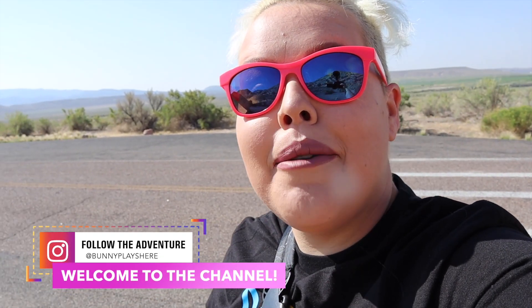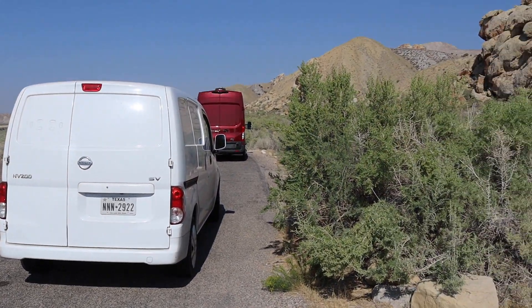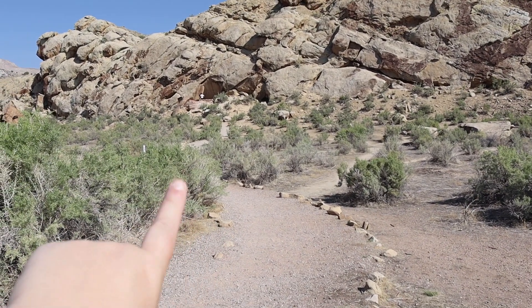Hello adventurers and welcome back to my channel. Today we are at Dinosaur National Monument on the Utah side. This park spans from Utah all the way into Colorado and there are two very distinct visitor centers. The one on the Colorado side is only open seasonally and offers more beautiful vistas. We decided to pull off at this little site and we're going to be taking this trail to find some petroglyphs.